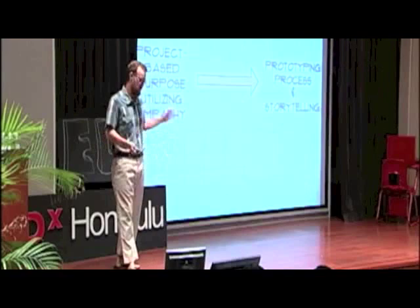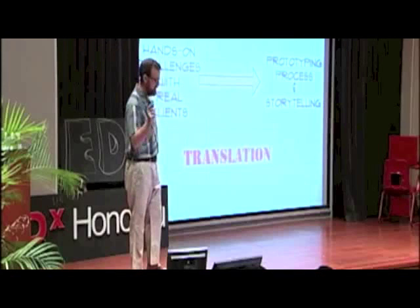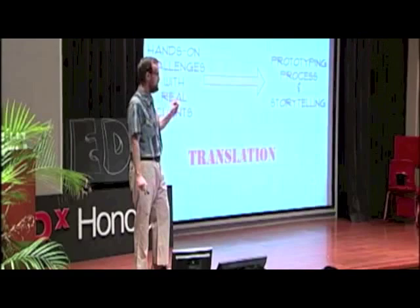We also make a scaled model of our campus chapel, which has a very unique roof with very funky angles. What we would put on a website would be something like project-based purpose utilizing empathy — let me translate that: it's hands-on challenges with real clients. When you have someone else that you're working for or working towards, it's much better for the students. The outcome is making stuff and sharing it out.